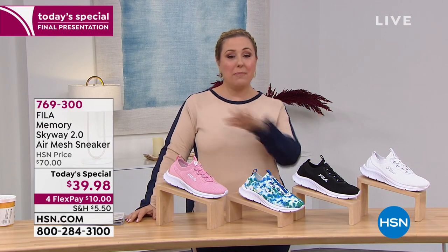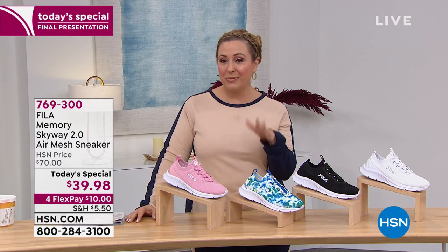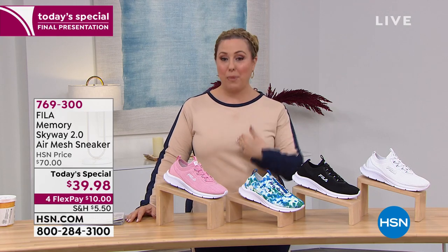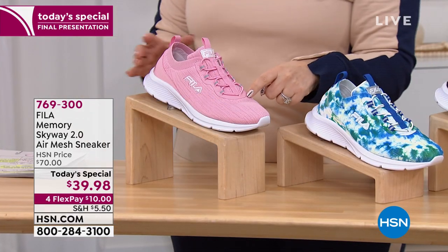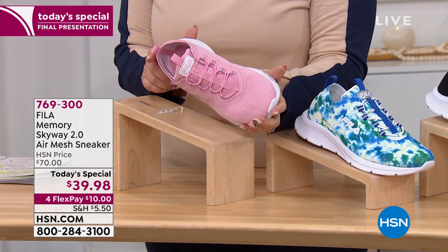The first time ever doing a Today's Special, right here, right now. Let me give you the colors and the sizes. These are so cute. Starting out with the pink — that's the one I chose to buy. Medium width and wide width, sizes 5 through 12.